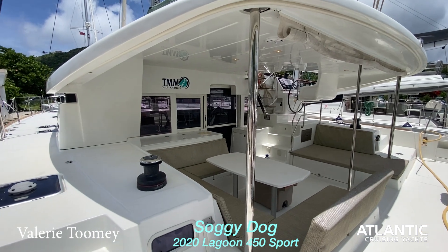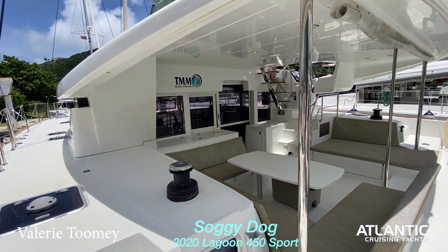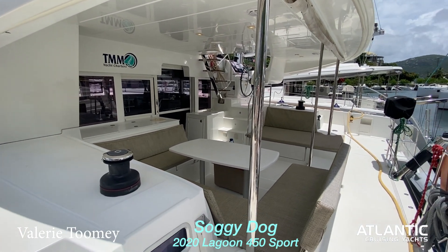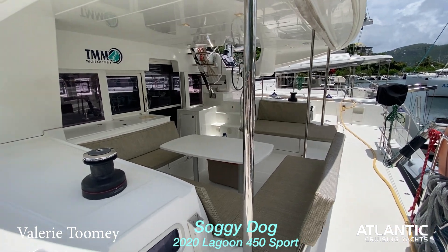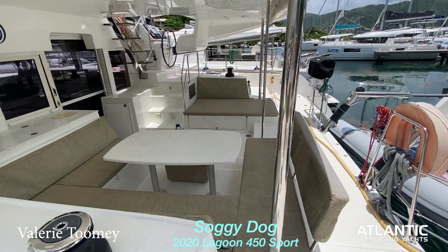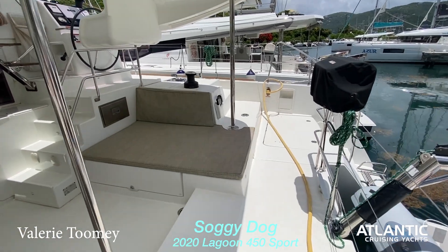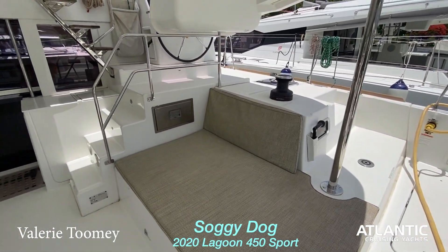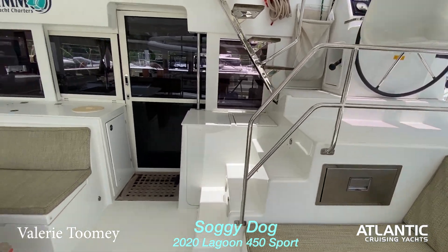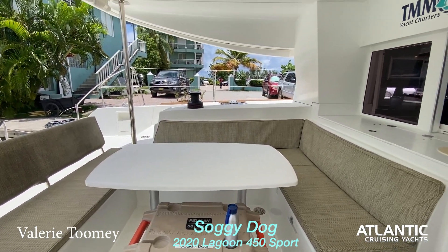We are right now aft and looking into the cockpit. Soggy Dog is a 450S, which is a really great model from Lagoon. It offers a halfway helm but a very spacious cockpit area where you can entertain with a large U-shape settee. It has walk-around access, a nice large lounging area with a fridge, and this one even has a cooler that will convey.